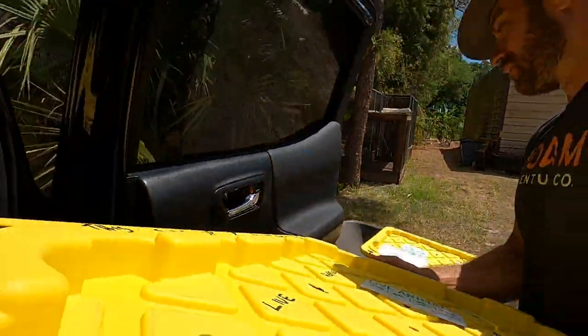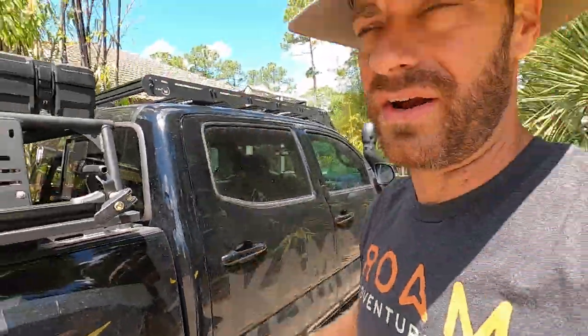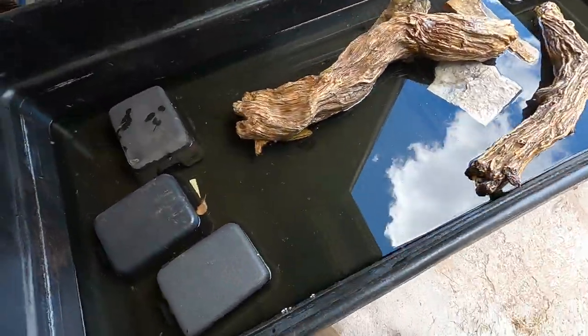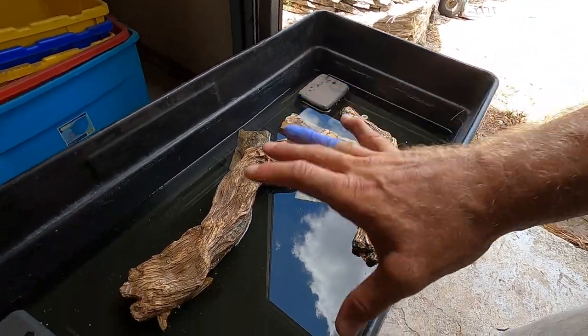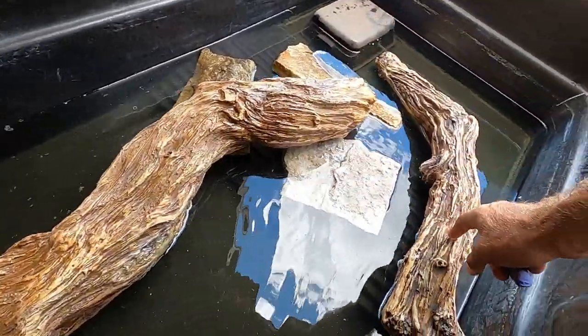I went and got them from the cargo department at the airport cargo area, and I'm gonna get them all sorted right here. We're gonna first get the aquatic species situated. I just set up a very simple tub that is going to work as a quarantine for these guys - I needed the space - so we've got a little bit of water, we've got some hides they'll be able to go under.